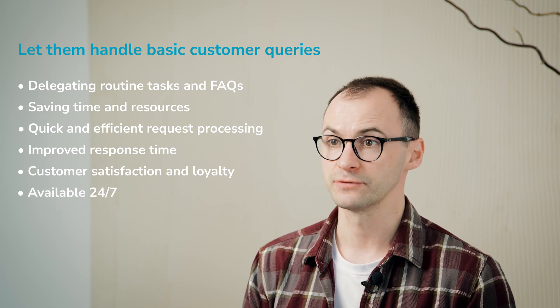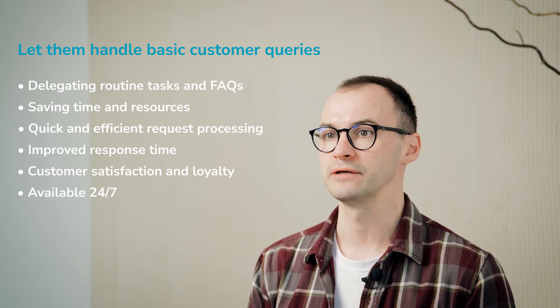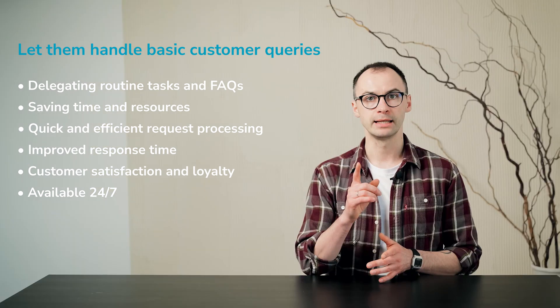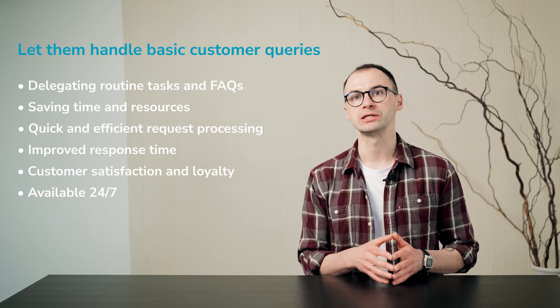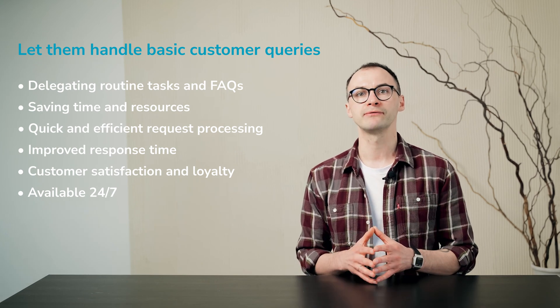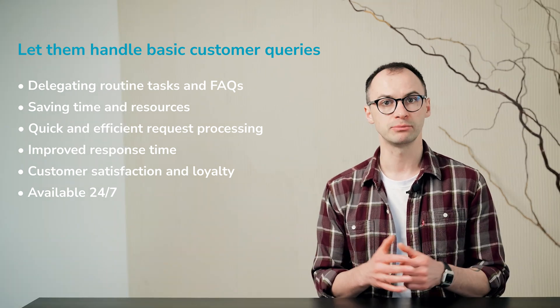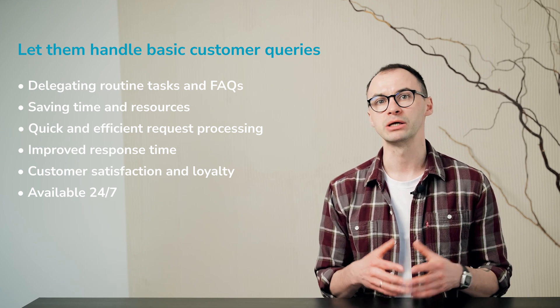and loyalty. Chatbots, being available 24/7, is also a significant benefit for customer service, especially if you're a small business that can't afford to employ a big support team yet. And speaking of teams, by delegating a large portion of repetitive queries to a chatbot, you might not have to employ such a large support team as you would otherwise. Chatbots are also fairly inexpensive to create and maintain, making them a huge money saver.